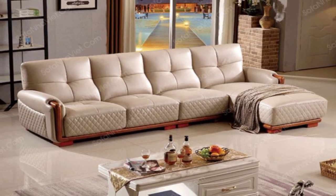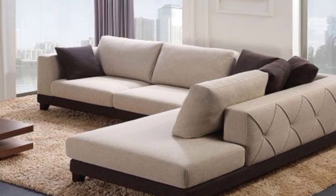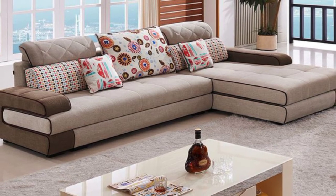19. Love seat. When there is just two of you, the intimate love seat sofa is a clear winner. Quaint and modern.